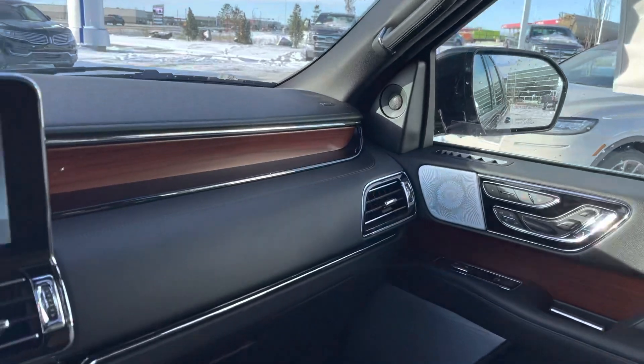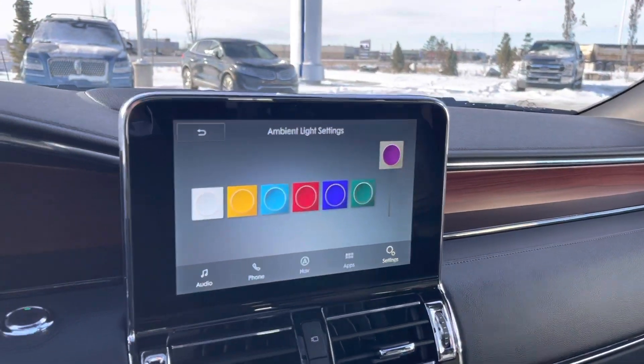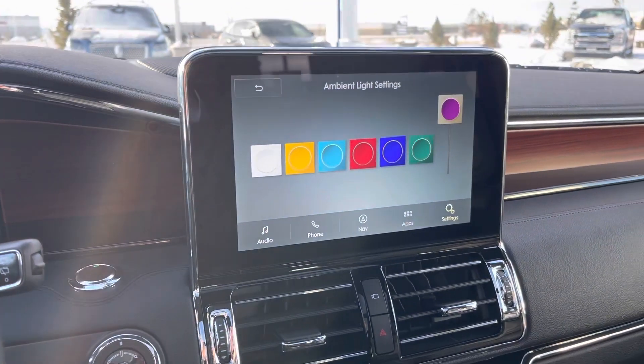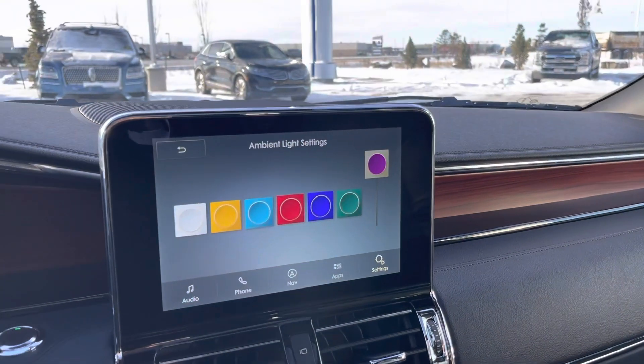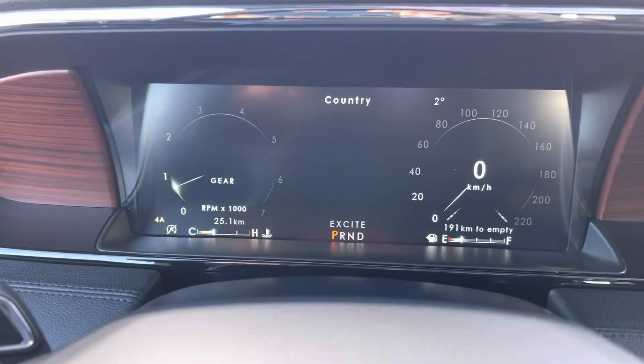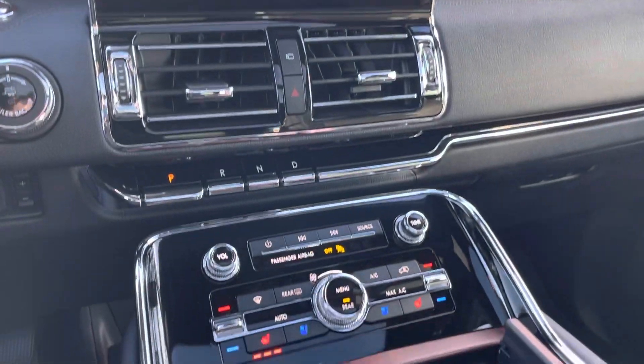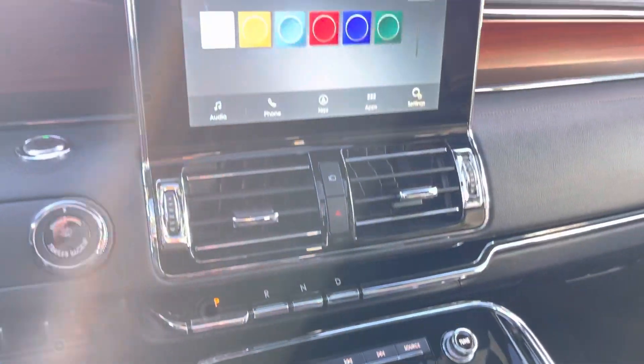Beautiful. 2021. Top of the line. Monochromatic Lincoln — this is a gorgeous vehicle. Thank you for watching this video. Do me a huge favor and click subscribe to this channel, hit that bell icon for notifications, and you'll be notified every time I make a new video. If you click the like button that'll help me out a lot. Thanks and have a great day.